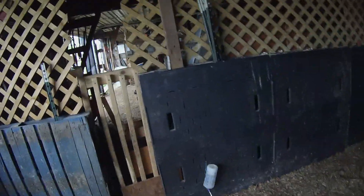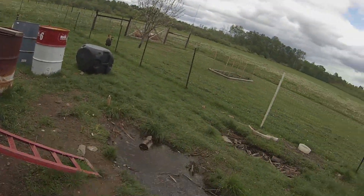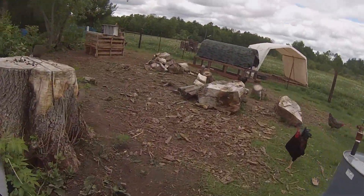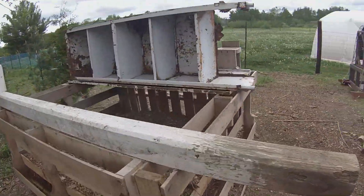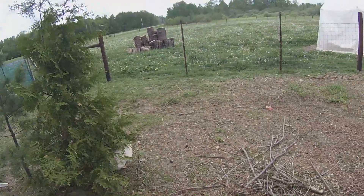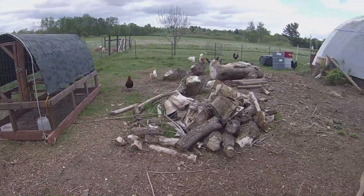We're gonna head outside now and look over there to see if they laid anything out there. We have a composter back here and apparently the chickens really like to lay eggs in there. I don't see anything — wow, that was very unlucky. Didn't get any eggs, probably because we already got them this morning.